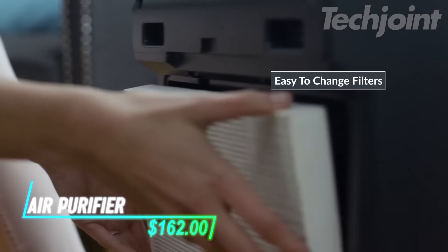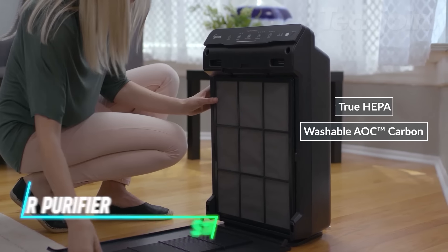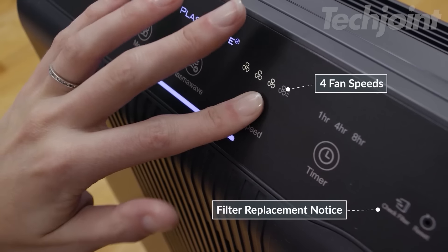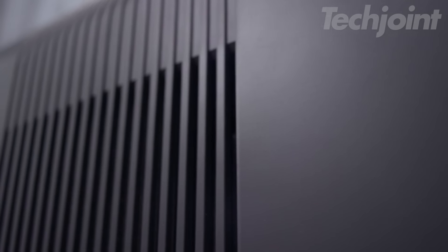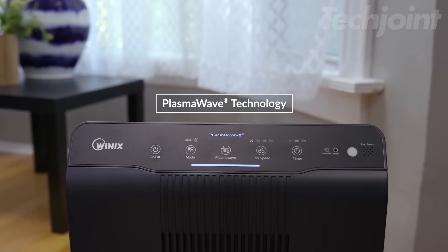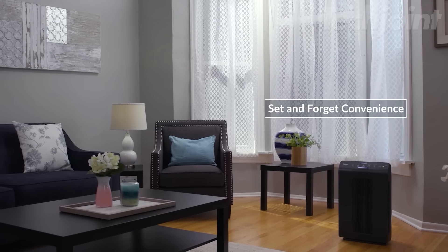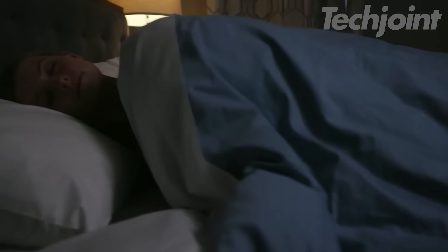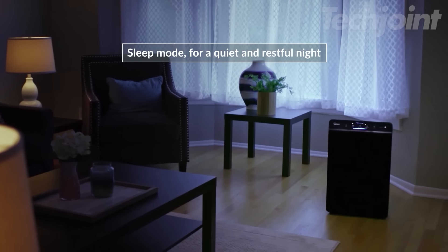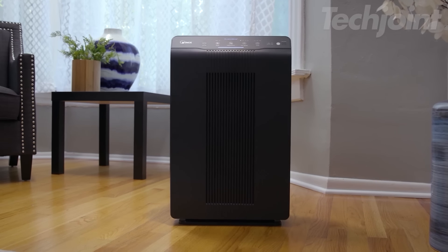Breathe easier with this advanced air purifier featuring a true HEPA filter that captures 99.97% of airborne pollutants, including dust, pet dander, and allergens. Its washable carbon filter eliminates household odors, while the plasma wave technology breaks down harmful particles without releasing ozone. Smart sensors automatically adjust the fan for optimal performance, ensuring clean air in medium to large spaces effortlessly. Enjoy a fresher, healthier home environment.